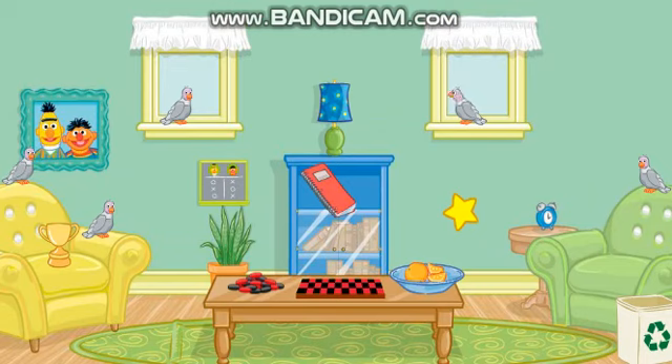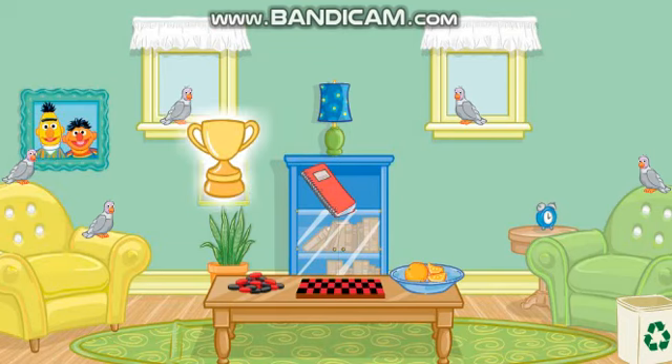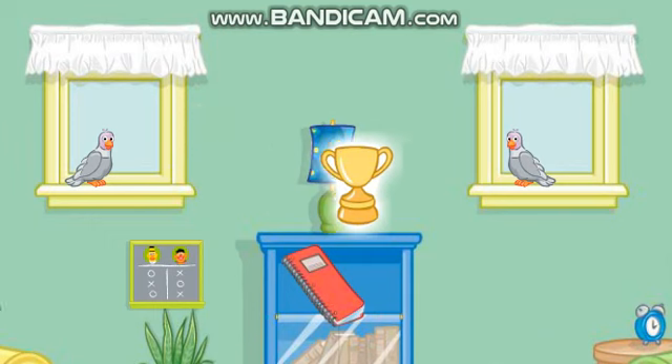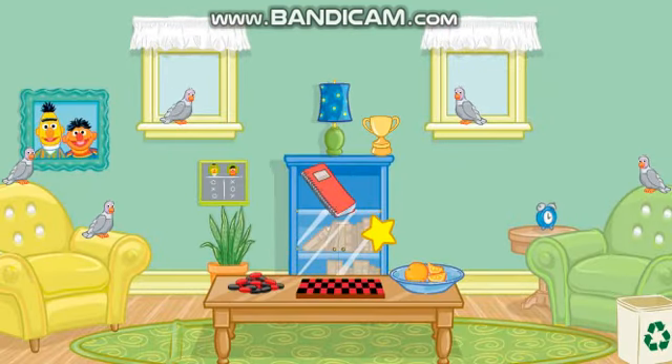Let's see... Click on the thing that's on the yellow chair! Great! Now put that next to the lamp! That's right! Very good! Now let's find something else to put away!